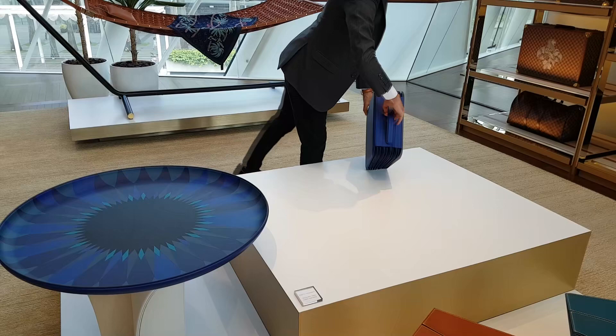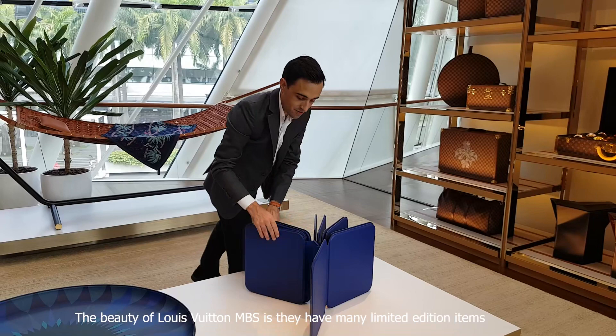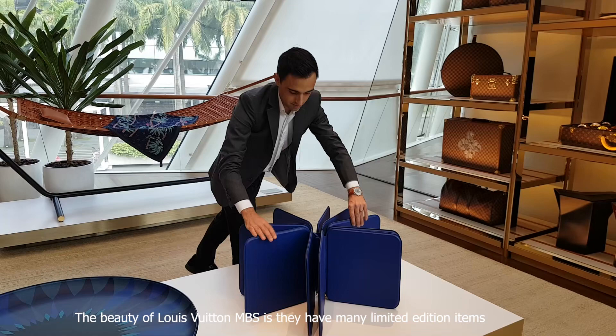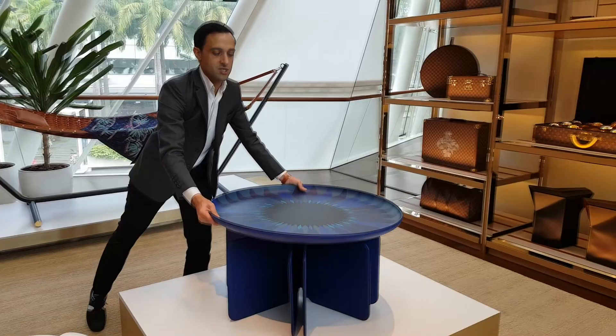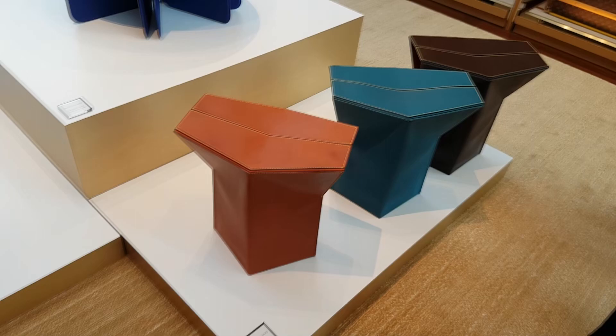So these are all our nomadic objects, and only a few stores in the world have a collection of nomadic objects. We set camp here, and all the nomadic objects are done in collaboration with artists. This talisman table is done by India Mahji. You have the stool from Atelier Ory, and you have all these other elements, and obviously your hammock.